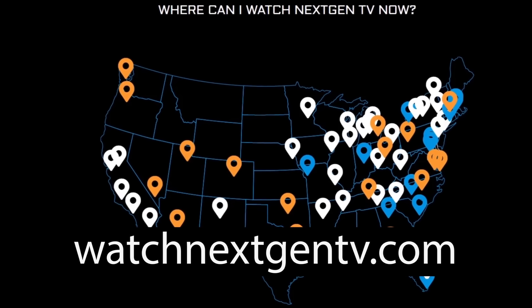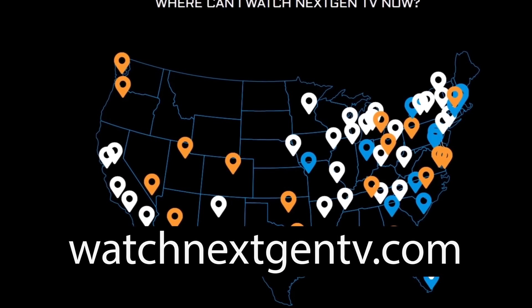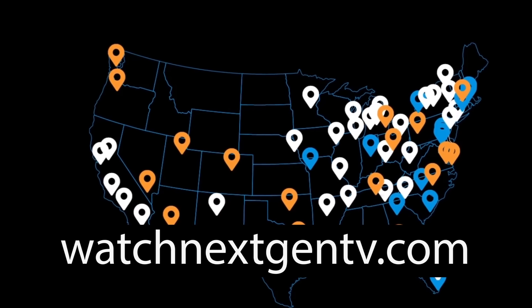For a list of markets where next-gen TV broadcasts are live or coming soon, visit WatchNextGenTV.com.